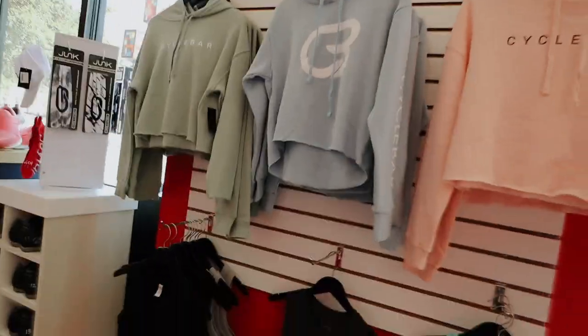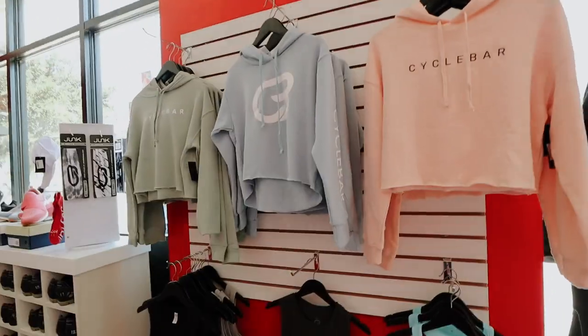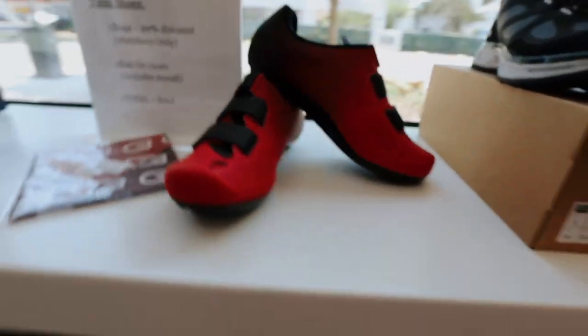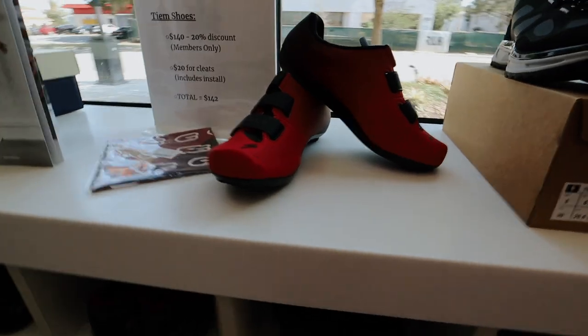I love vlogging on Saturdays because I actually get to do things — it's super fun and I get to go out. So this is Cycle Bar Winter Park's merch. They got some new cute colors. Finally made it; we're a little early. I'm gonna get the shoes. I'm thinking about getting these because I like the Delta Clip better than the SPD — just a personal preference.